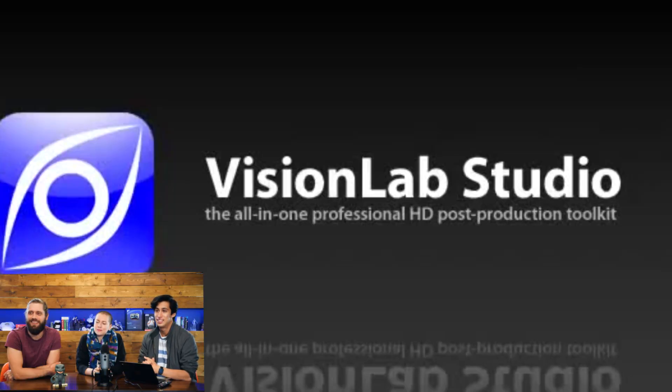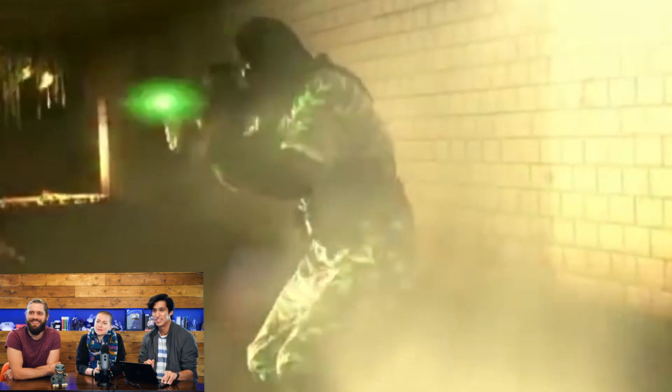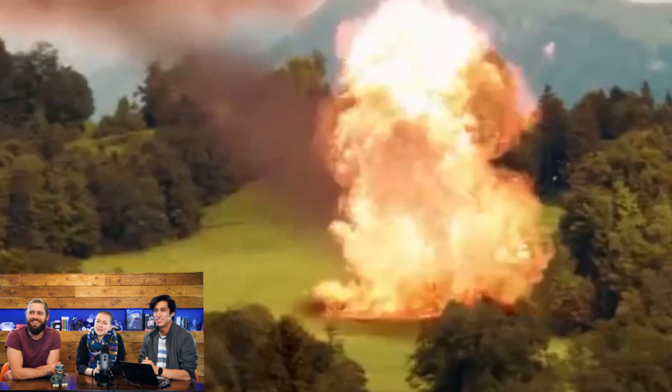Frosted tips. So this next one is a promo for Vision Lab Studio, which is an old FX Home product that I know nothing about. Is this the predecessor to HitFilm? Yeah, yes. This was before I was even here — Vision Lab Studio is probably at least a decade old at this point, and it's got the old FX Home logo as well.